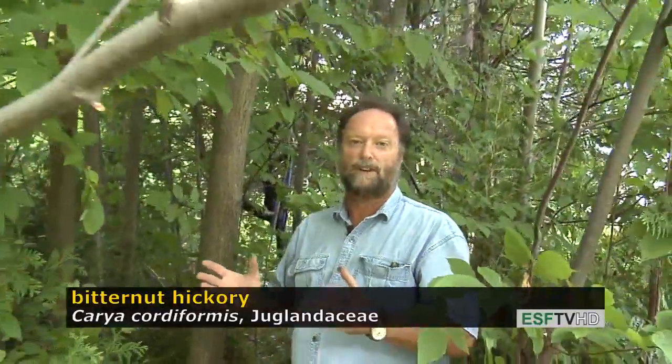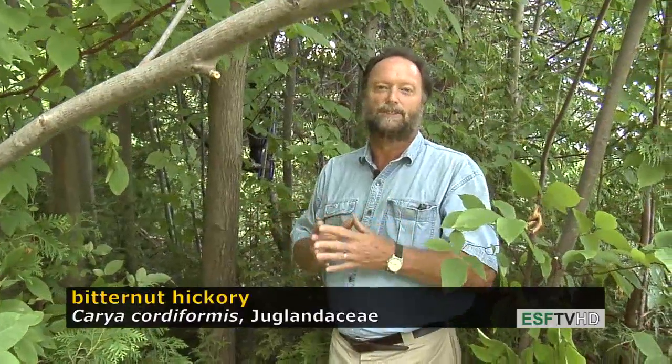Carya cordiformis is found on very moist sites throughout the eastern United States. It's less drought tolerant than the shagbark hickory. Carya cordiformis — bitternut hickory.